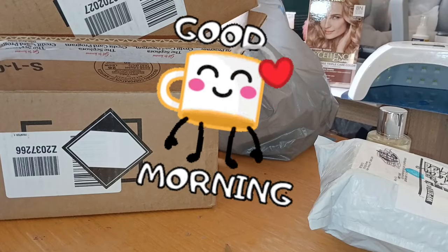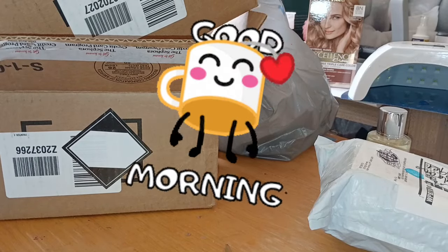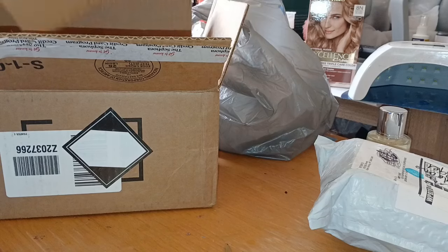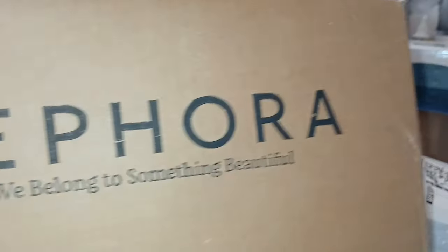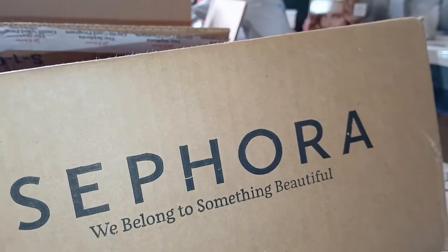Hey guys, welcome back. As you can see I have some stuff to unpack for y'all, so let's get into it. I think the first one — yes — these two boxes are from Sephora.